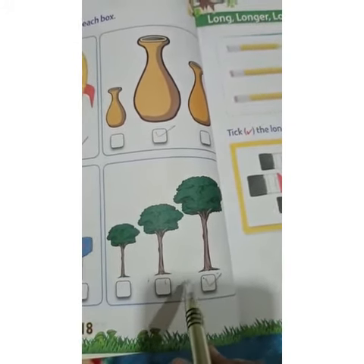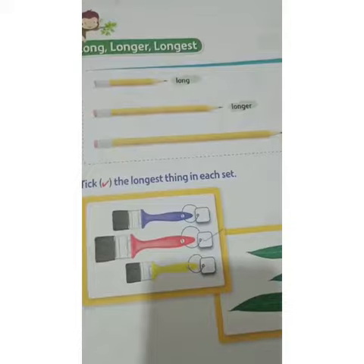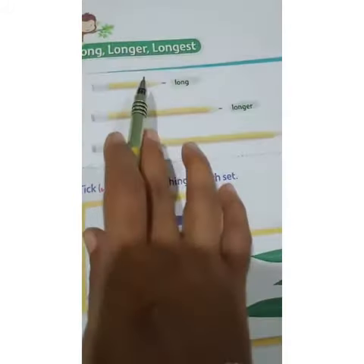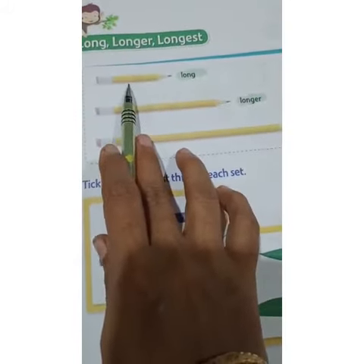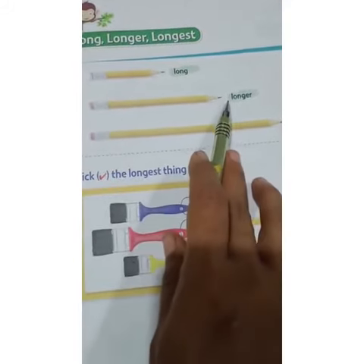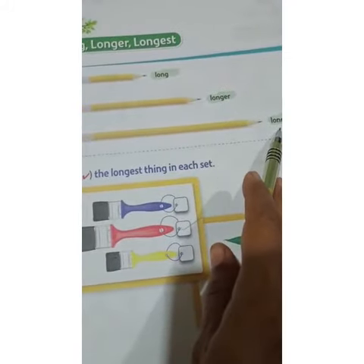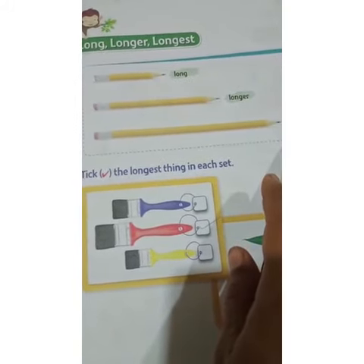You have to tick this tree. Now we look at long, longer, and longest. They have shown you three pencils — this is the long pencil, this is the longer pencil, and this is the longest pencil.